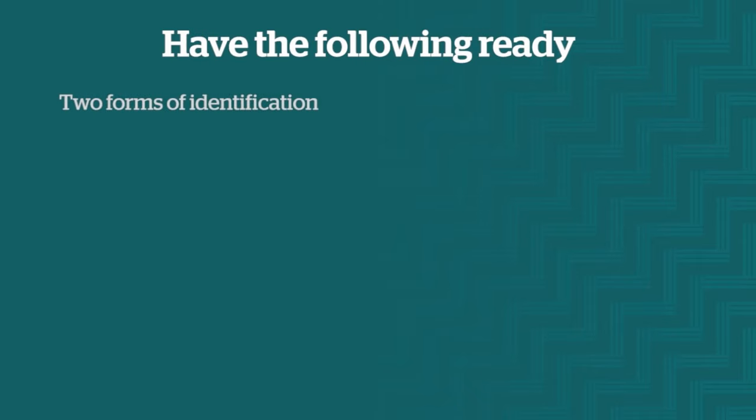Two forms of identification, such as your passport or driver's license, to verify your identity. Later, you will need to present these two original forms of identification to your nominated identity referee.